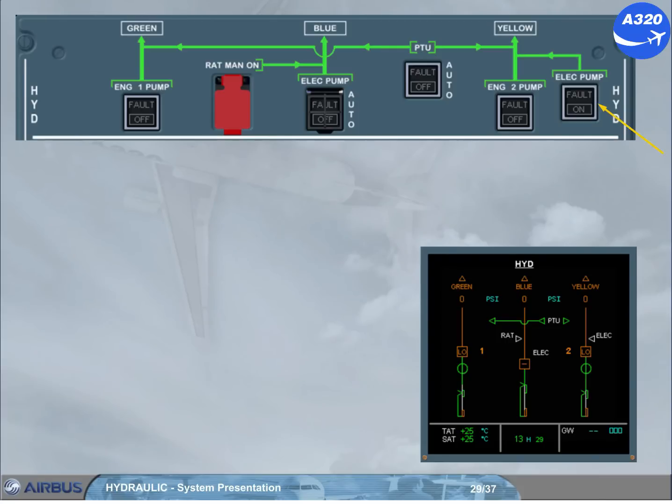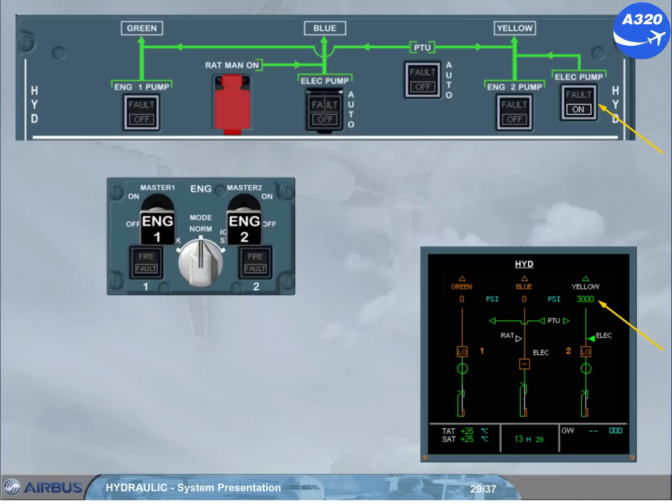Notice that if the yellow electric pump is manually switched on, the yellow system is pressurised. And as both engine master switches are off, the PTU runs, and so the green system is also pressurised.